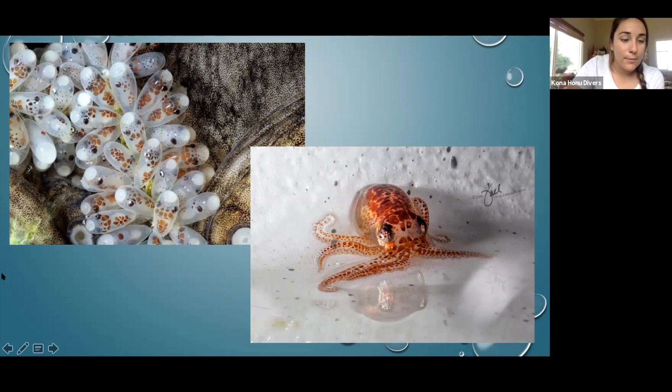Chris points out that great Pacific octopus eat a lot of crab. Octopus don't just eat mollusks — they eat lots of fish, different invertebrates, crustaceans. They're kind of fierce little predators in the ocean.